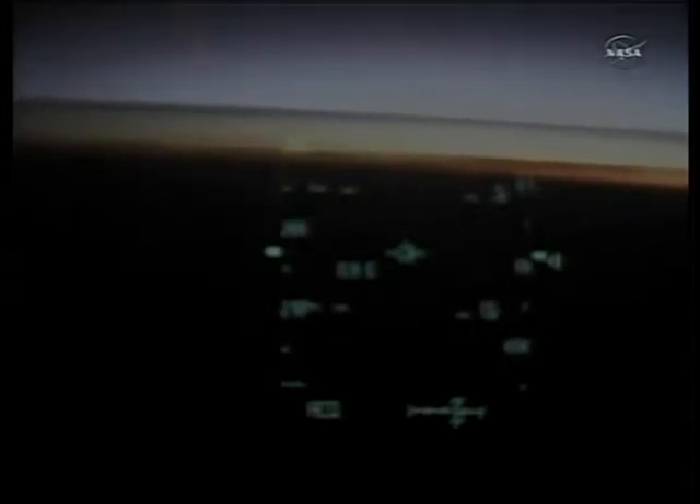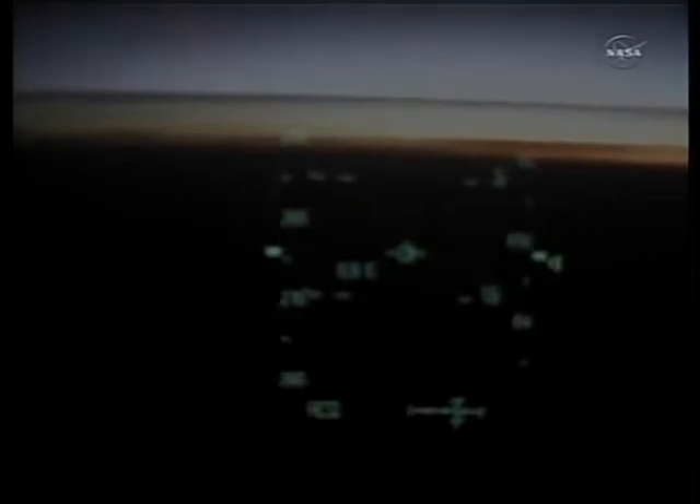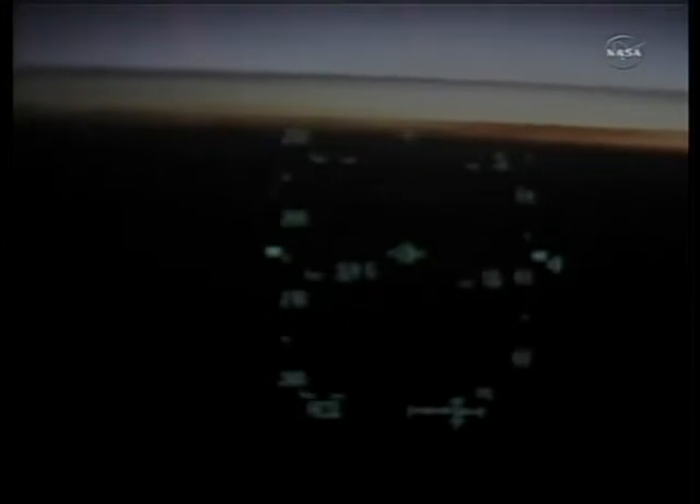Now looking over the shoulder of pilot Doug Hurley on the flight deck of Atlantis — this pilot point of view camera. Five minutes till touchdown; Atlantis soon will be going subsonic.